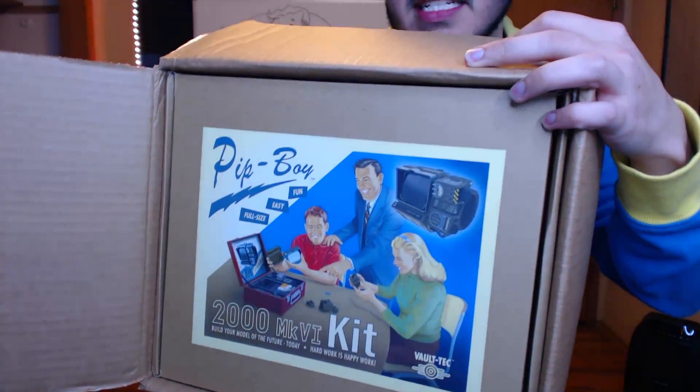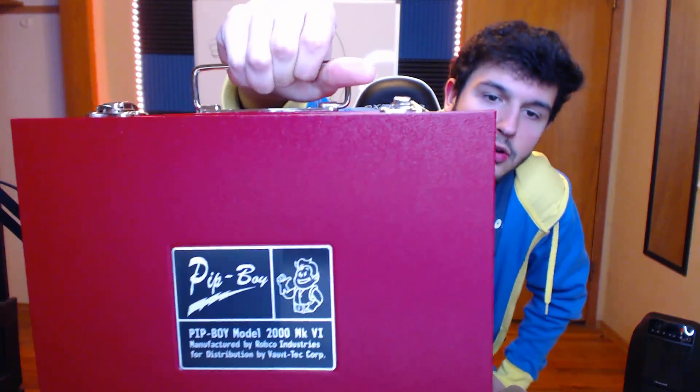Now we'll open the actual Pip-Boy, which I'm pretty excited to open because I'm a nerd. That's actually a pretty cool design - they have like an old 50s themed design on there. Give you a nice little zoom in so you can see it's like sort of an old 50s nuclear family kind of design, which is cool. Quick turnaround - just the Fallout 76 logo right there, the Vault-Tec logo. And now opening her up - it actually comes in a case, like an actual briefcase. It says Pip-Boy Model 2000 Mark 6, manufactured by Robco Industries for distribution by Vault-Tec Corp.